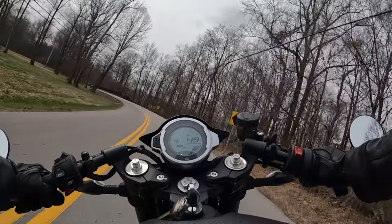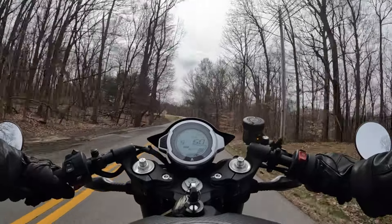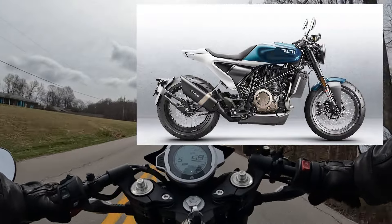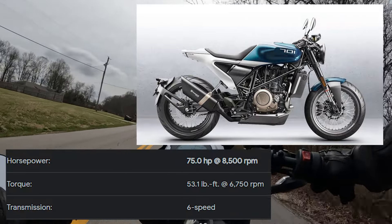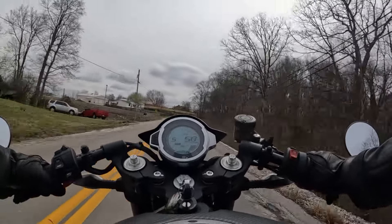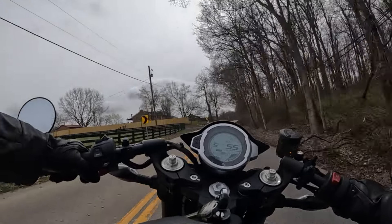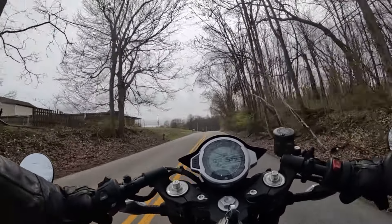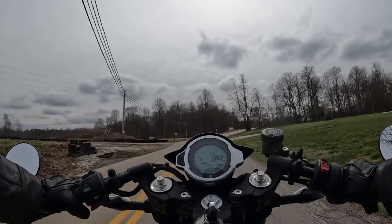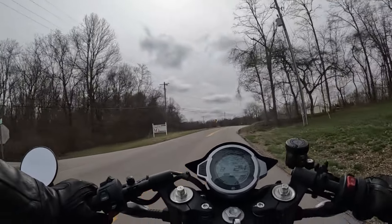Looks-wise, I'd compare this bike to a Husqvarna Vitpilen 701. That's a single-cylinder bike; this is obviously a parallel twin, so it's going to have more horsepower and definitely more torque. I am honestly overly impressed, and I really want it.